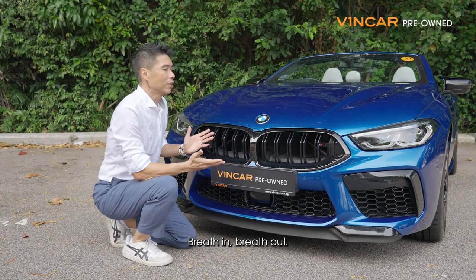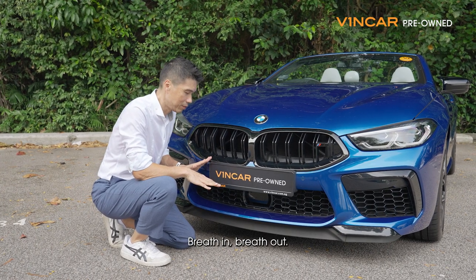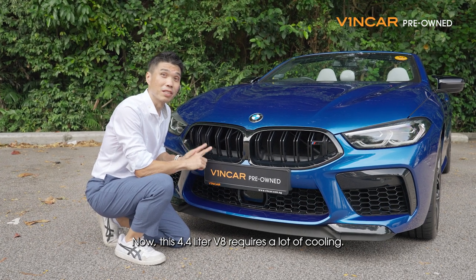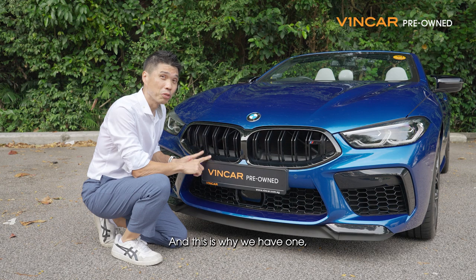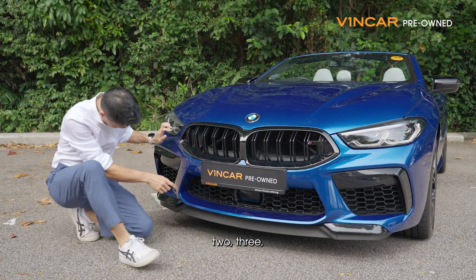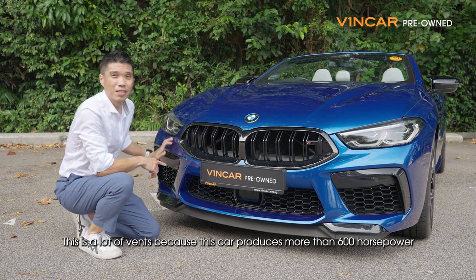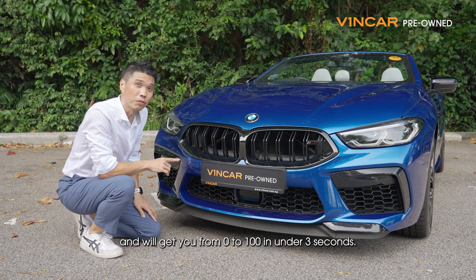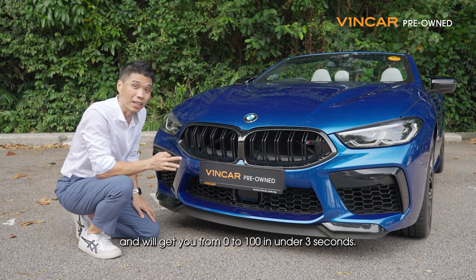This 4.4L V8 requires a lot of cooling, which is why we have 1, 2, 3, 4 vents. This is a lot of vents because this car produces more than 600hp. It will get you from 0 to 100 in under 3 seconds.